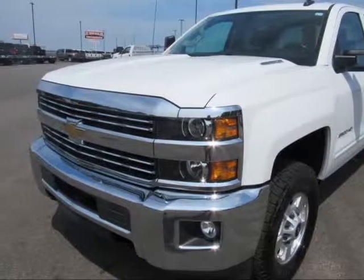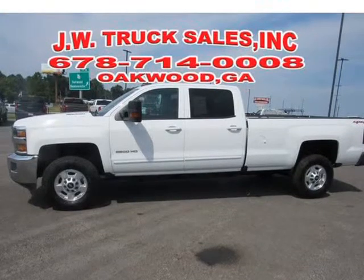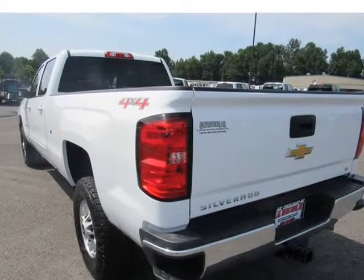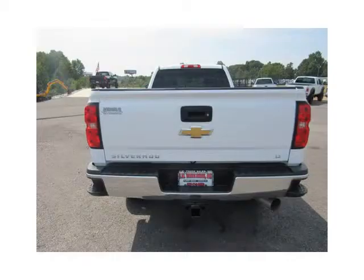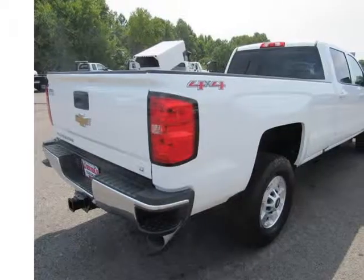This 2016 Chevrolet Silverado 2500 HD is brought to you by 985 Truck Sales. Here at JW Trucks, we have just about what you need — this 2016 2500 HD Crew Cab Long Bed 8-foot Diesel 4x4, a great truck for any application.